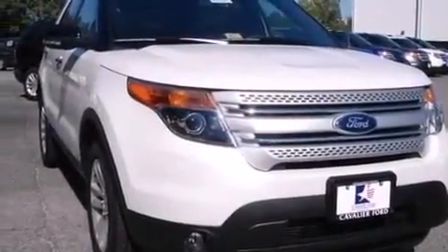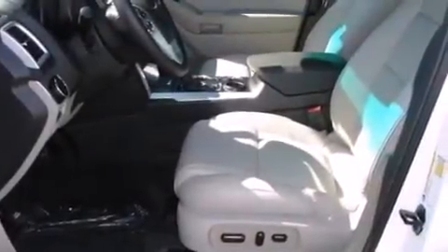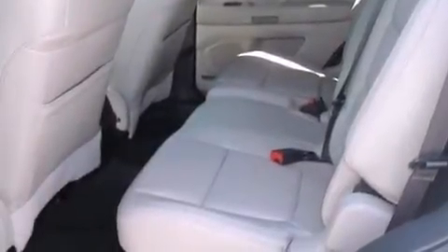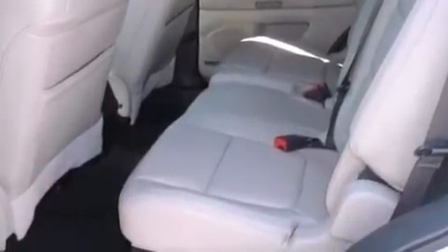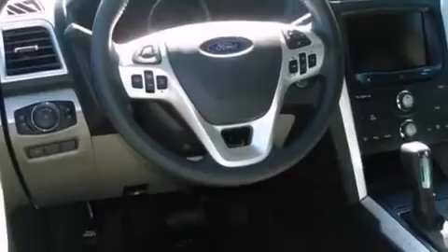The following features are also included: a low tire pressure indicator, air conditioning, cruise control, a leather-wrapped steering wheel, rear curtain airbags, rear seat child-proof door locks, a pass-through rear seat, full power accessories, a rear parking aid, and a power driver seat.